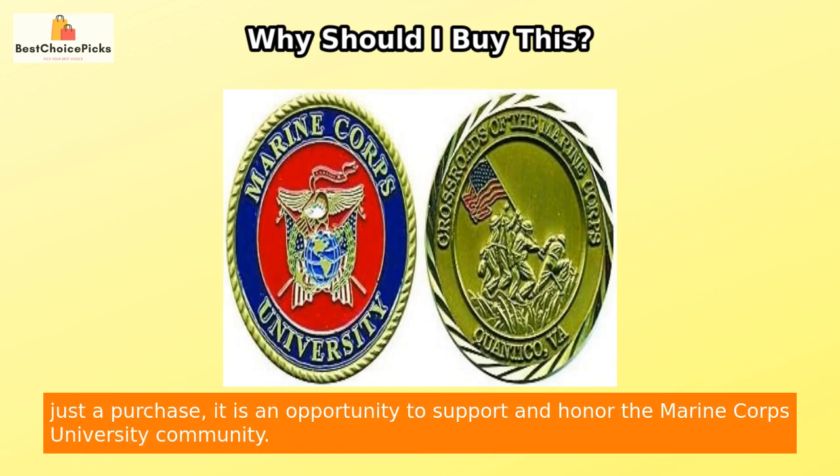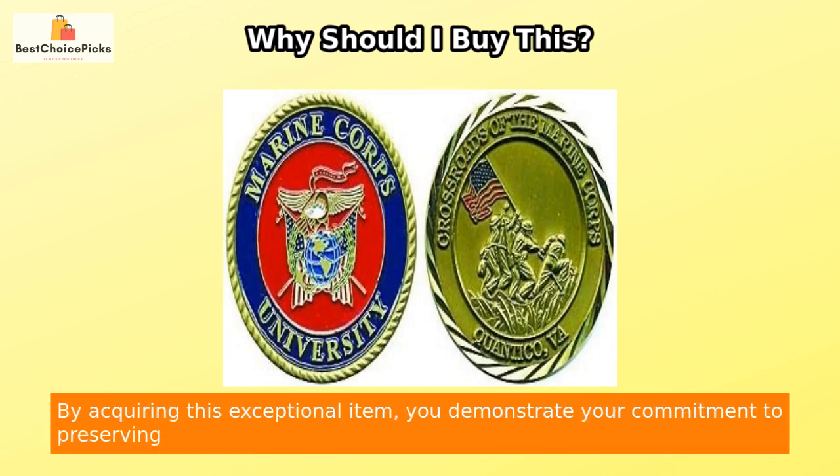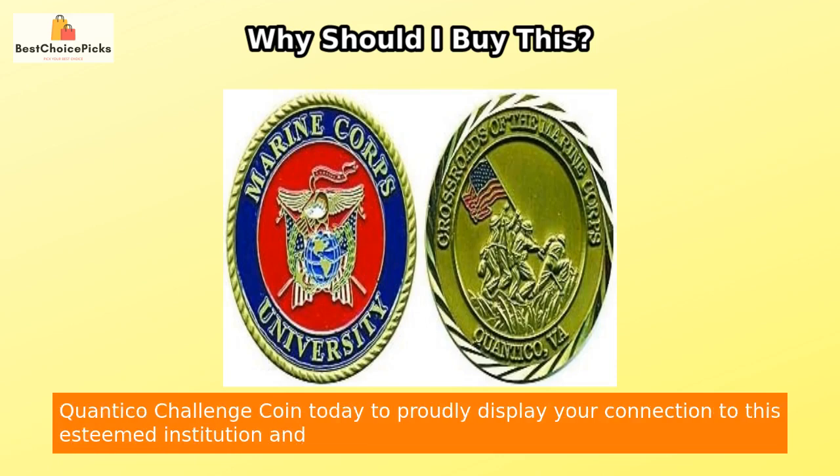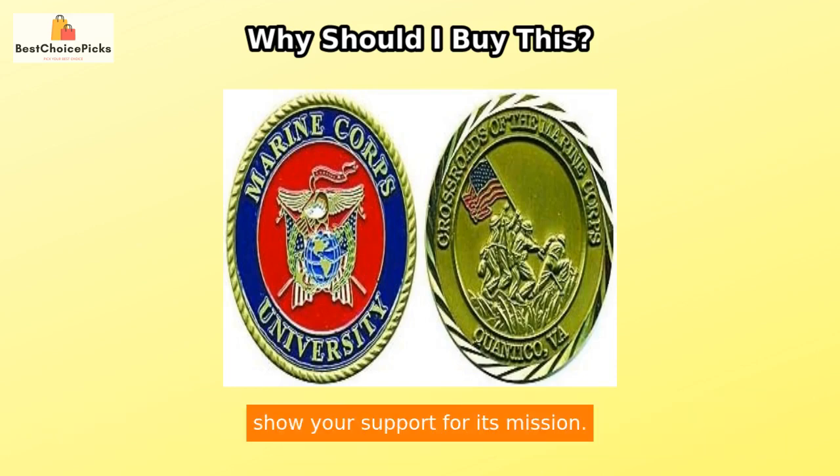Investing in this Challenge Coin is not just a purchase — it is an opportunity to support and honor the Marine Corps University community. By acquiring this exceptional item, you demonstrate your commitment to preserving the values and legacy of the Marine Corps University. Order your Marine Corps University Quantico Challenge Coin today to proudly display your connection to this esteemed institution and show your support for its mission.